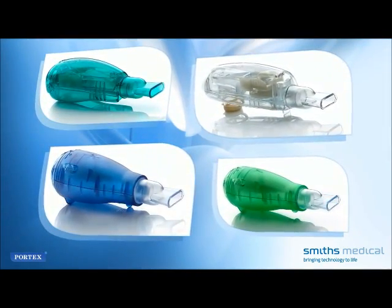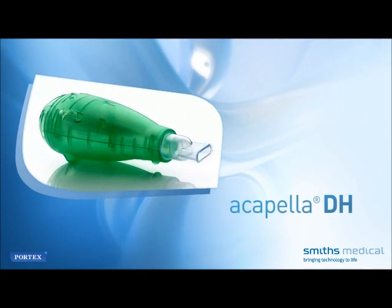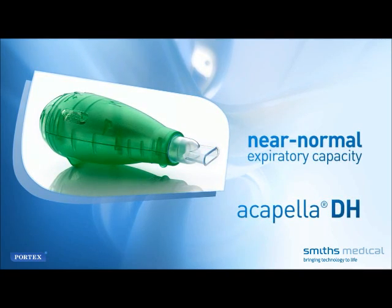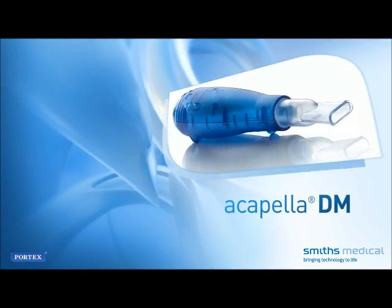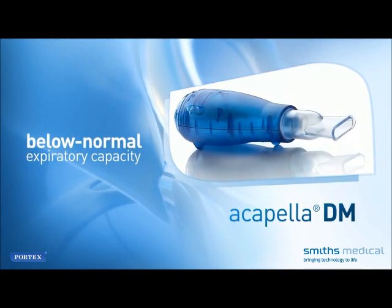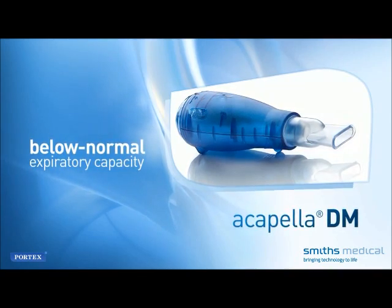There are four Acapella Vibratory PEP therapy system models. Acapella DH is typically used in an acute care setting by patients with near-normal expiratory capacity, able to expire for three to four seconds. Acapella DM is also typically used in an acute care setting by adults and children with below-normal expiratory capacity, unable to expire for at least three seconds.